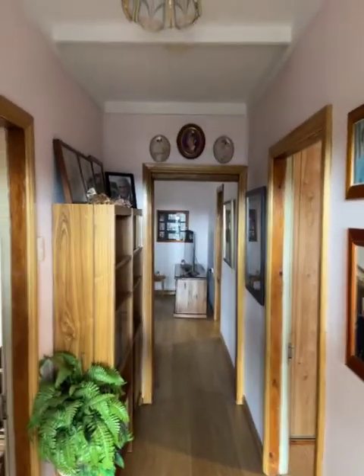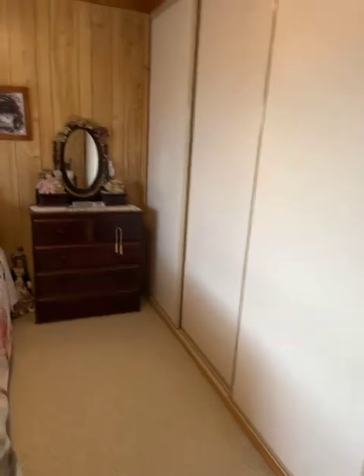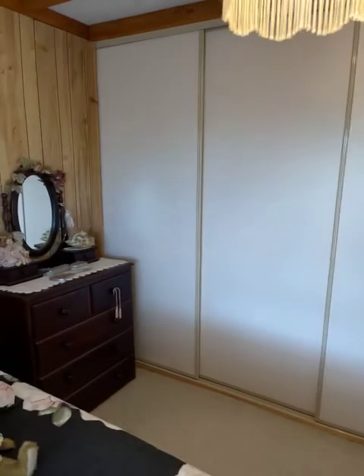I've just stepped inside the front door and we've got laminate flooring. Coming around to the left, we've got a bedroom. The ceilings have been lowered — the original ceilings are still up there but they were lowered some time ago. And there's a big wall of built-in cupboards. Good floor coverings.